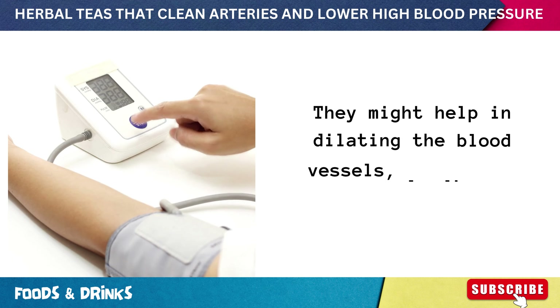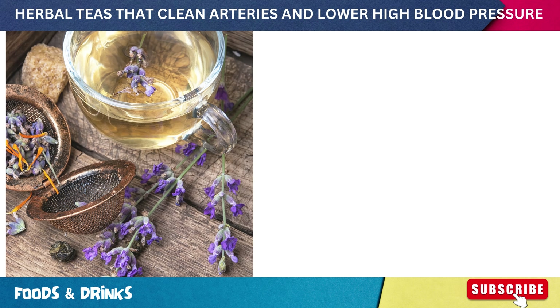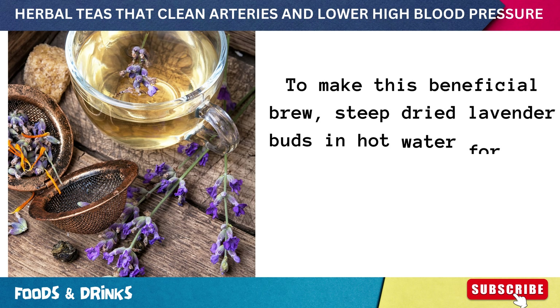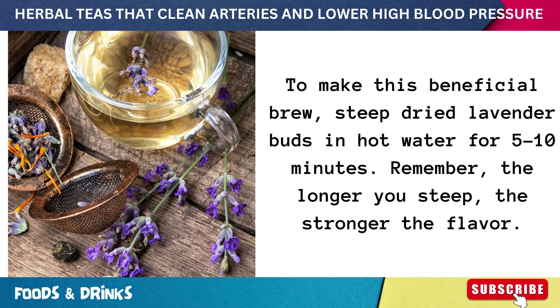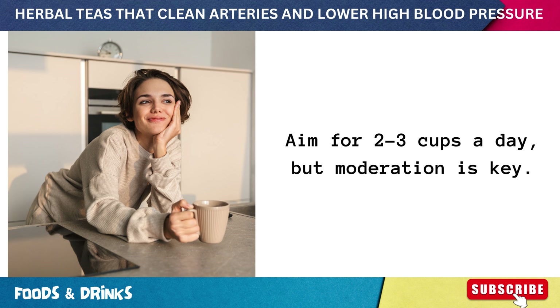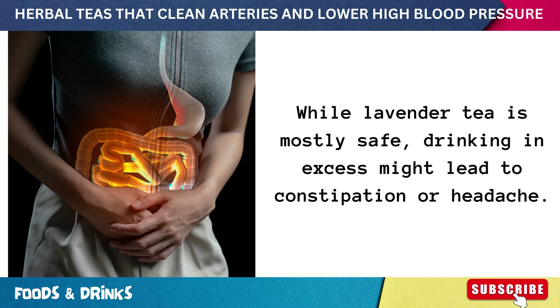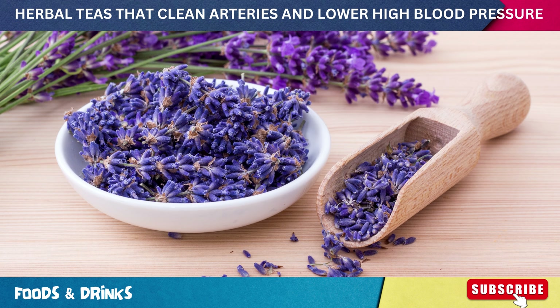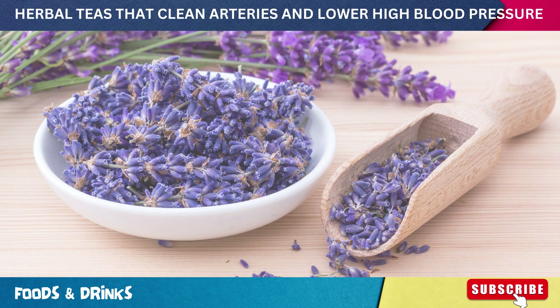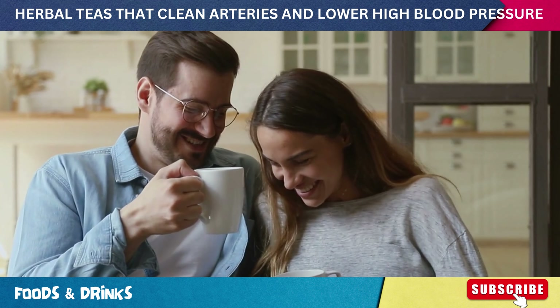They might also help in dilating blood vessels, leading to potential blood pressure reduction. To make this beneficial brew, steep dried lavender buds in hot water for five to ten minutes — the longer you steep, the stronger the flavor. Aim for two to three cups a day, but moderation is key. While lavender tea is mostly safe, drinking in excess might lead to constipation or headache. Lavender isn't just a pretty flower; it's a cup full of potential benefits for your heart.